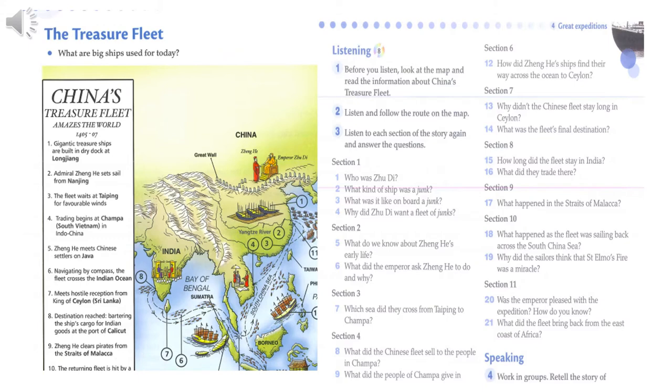In 1402, Chu Di, the third emperor in the Ming Dynasty, came to power in China. He was very important, and he wanted everyone to know it. So he decided to build a treasure fleet of junks.